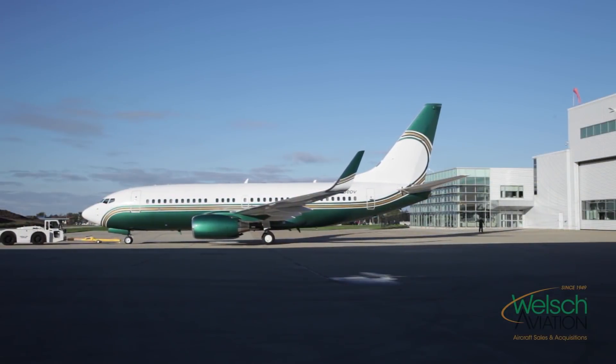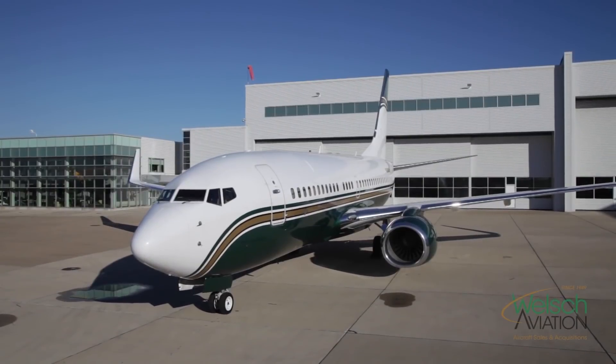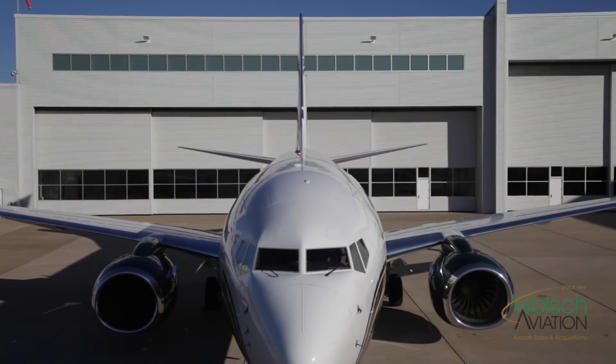The aircraft was completed at an Associated Air Center for the first owner — a private family. We've gone worldwide with it: Papua New Guinea, Australia, and all over the U.S. domestically.